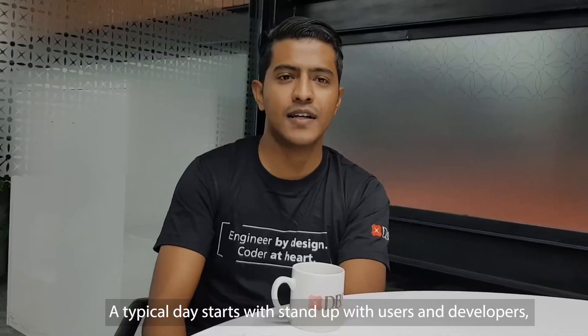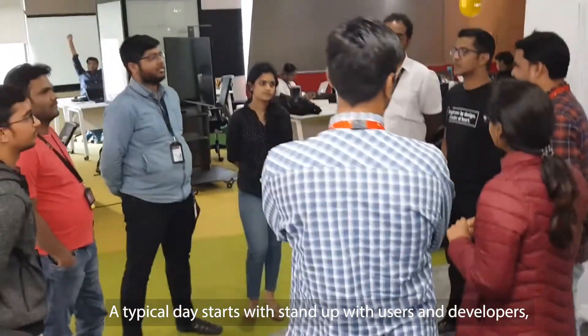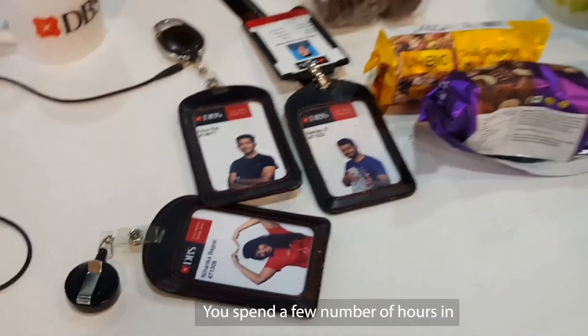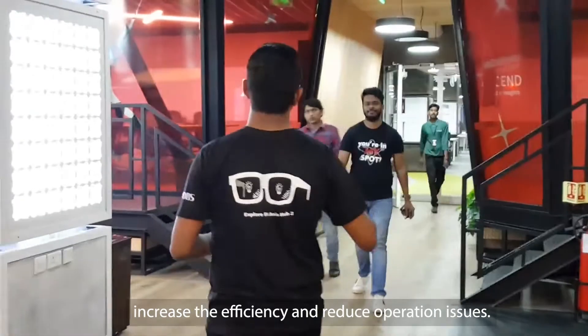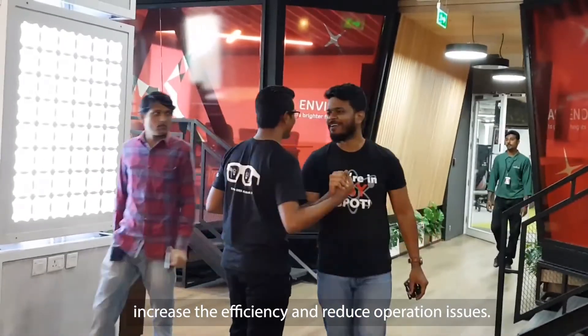A typical day starts with a stand-up with users and developers. You spend a few hours guiding them and providing solutions to increase efficiency and reduce operations issues.